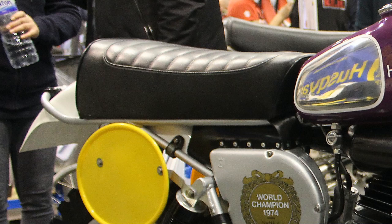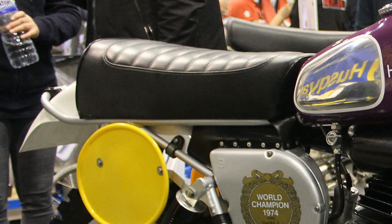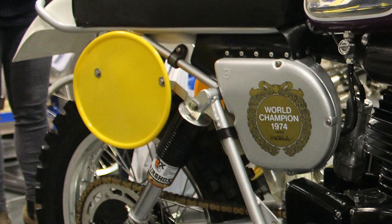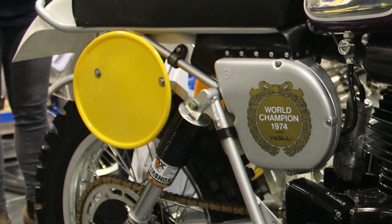One thing I'm not too sure of on this particular bike are the Fox air shock suspension units at the rear. I'm pretty sure that the original bikes back in the day had Girling shocks fitted, which naturally are no longer available, so that's maybe the reason these have been substituted for Fox replacements.